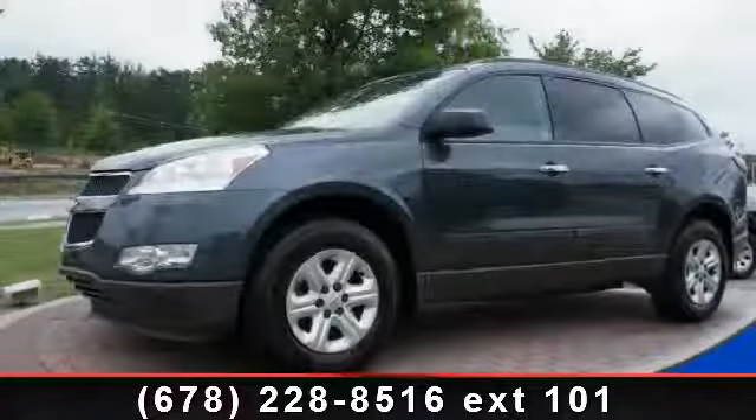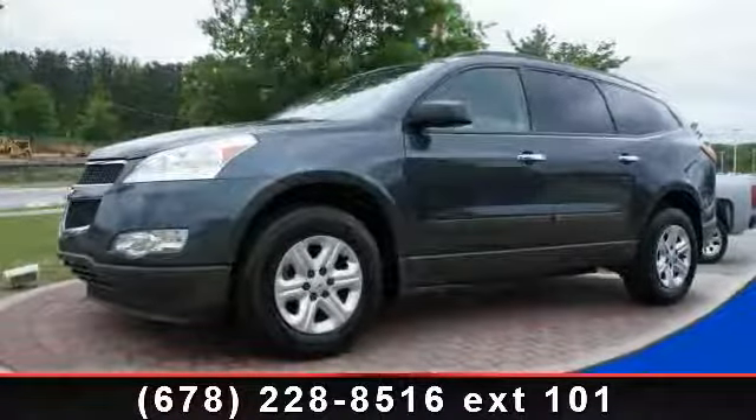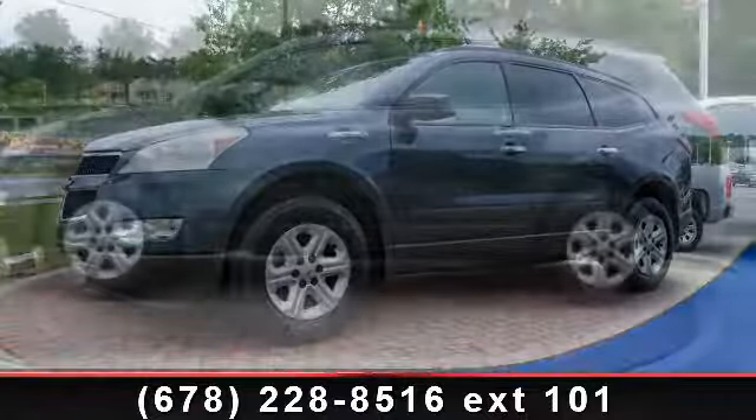Presenting the 2011 Chevrolet Traverse LS. This may be the set of wheels you've been looking for.